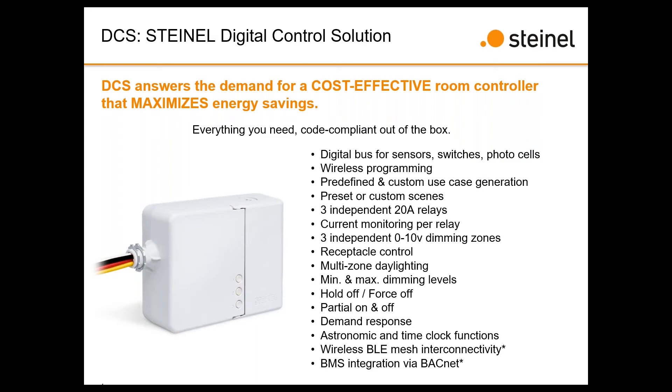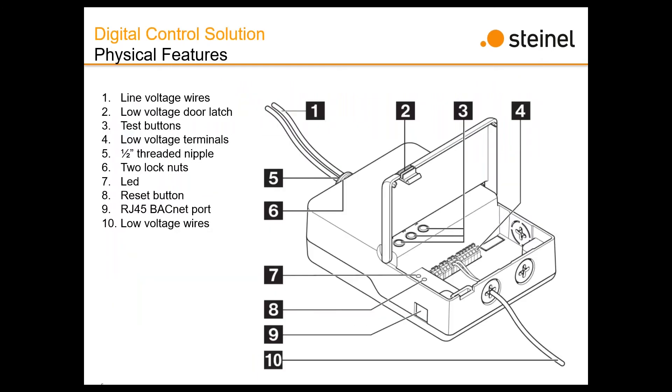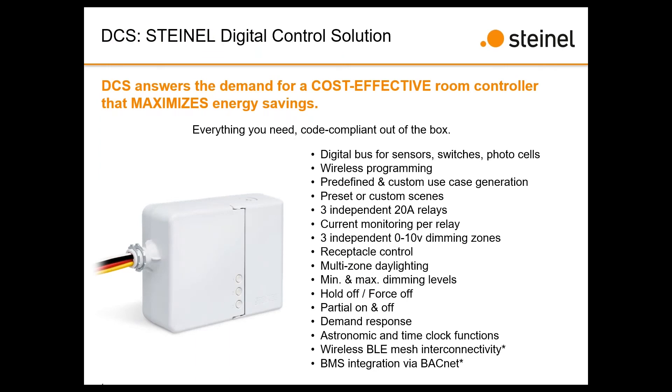We also have BMS integration via BACnet TCP/IP. All of this goes into the main device. Roughly, with everything you see here, we're going to be under $400 to the contractor — our market research suggests that with a time clock feature, we are way below market at that point. We're already doing layouts and quotes and finding we're very competitive against most competitor products.